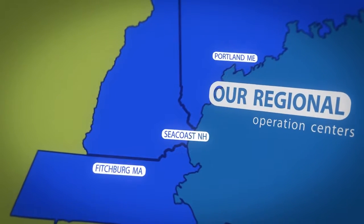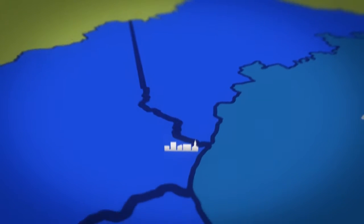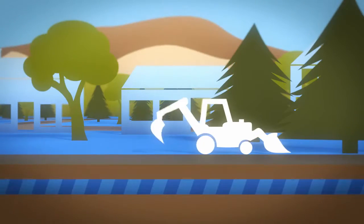Natural gas has a proven record of safety and accidents are relatively rare. But sometimes Mother Nature, accidents, or other unforeseen circumstances can disrupt gas service without warning.